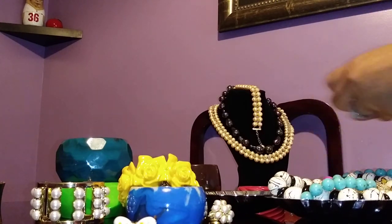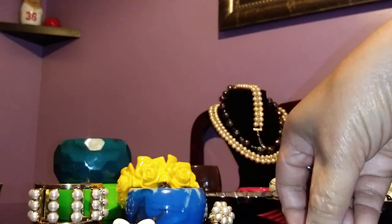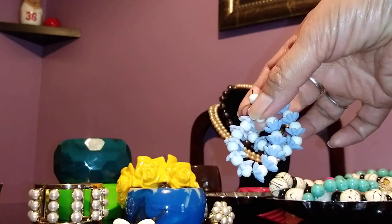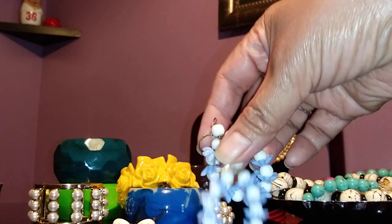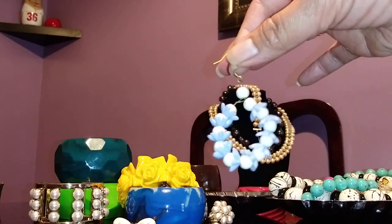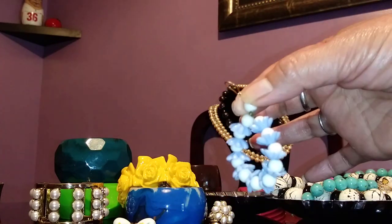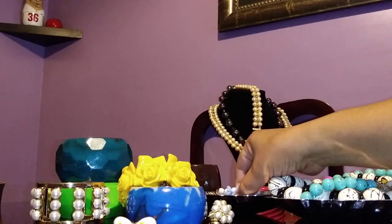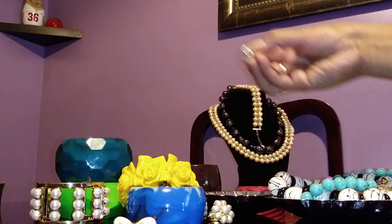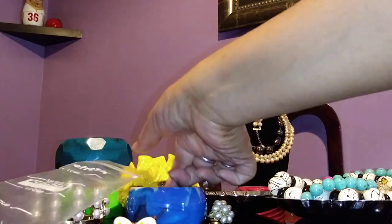I bought several earrings from the flea market yesterday. These are just lovely — look at that, they're flower wreaths. It's beautiful, just comes with a fish hook. It's really, really nice.